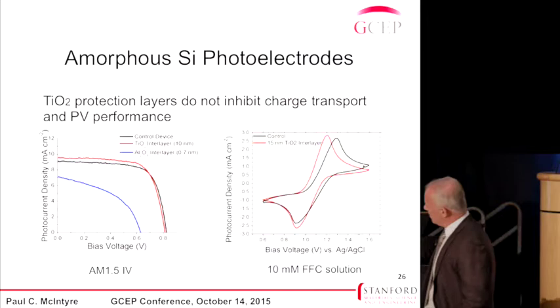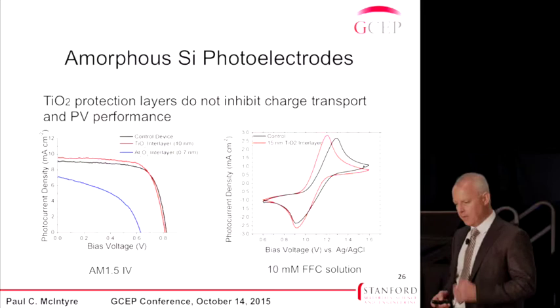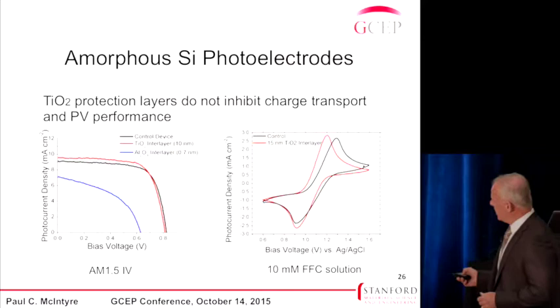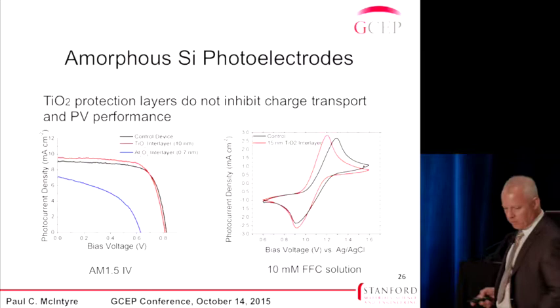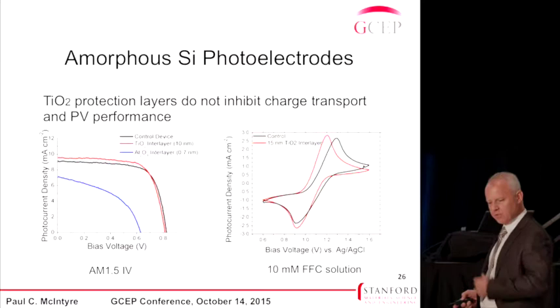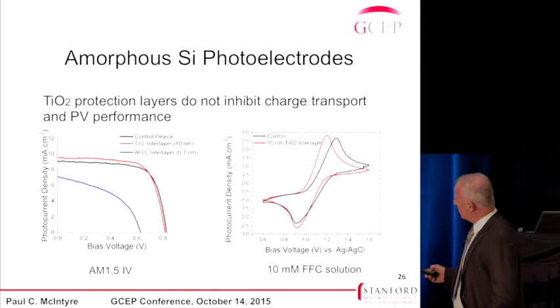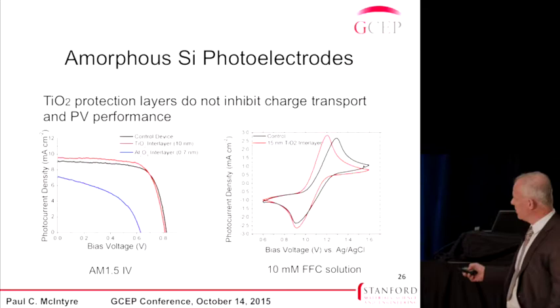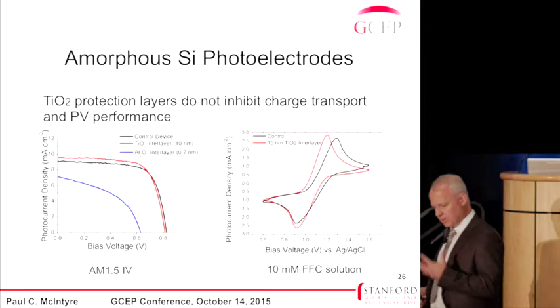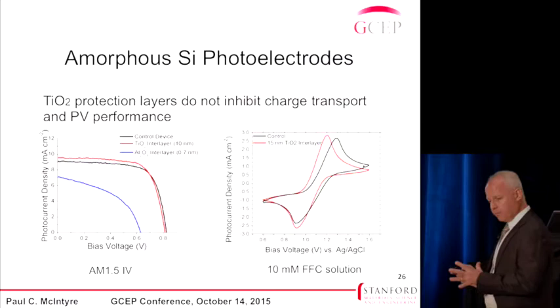We've been looking at amorphous silicon as a choice for the larger band gap photo electrode material. It has a band gap of about 1.8 electron volts, which matches the 1.1 electron volt band gap of crystalline silicon very well from a photovoltaic standpoint. Amorphous silicon delivers 800 to 900 millivolts of open-circuit voltage, which we can use as a measure of the photovoltage in a photoelectrochemical cell. When we deposit TiO2 on these structures, it doesn't ruin the behavior of the amorphous silicon — it has the same IV characteristics, and we see the same result in cyclic voltammetry with ferrocyanide solution. So we're now trying to put these together in a functioning tandem device.